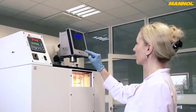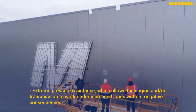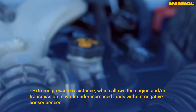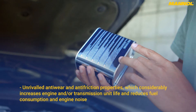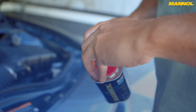Add to this unique low-temperature properties and it is clear that the product offers unique benefits like no other. The boundary layer formed during application of the product offers many advanced properties, including extreme pressure resistance, which allows the engine and/or transmission to work under increased loads without negative consequences, as well as unrivaled anti-wear and anti-friction properties, which considerably increase engine and/or transmission unit life and reduce fuel consumption and engine noise.